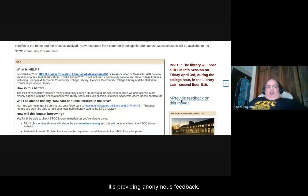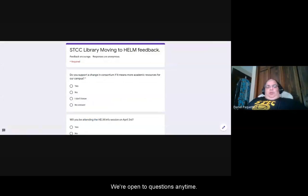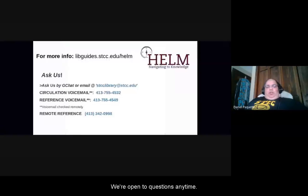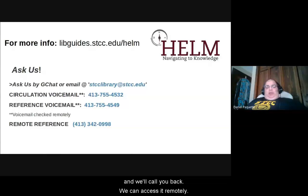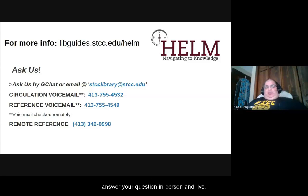Feedback is anonymous, but we're open to questions anytime — by email, voicemail, or the remote reference line during our open hours: Monday through Thursday 7:30 a.m. to 7 p.m., Friday 7:30 to 5 p.m., Saturday 10 to 2. We'll answer your question in person and live. Thank you, and keep the questions coming — we'll help you any way we can.